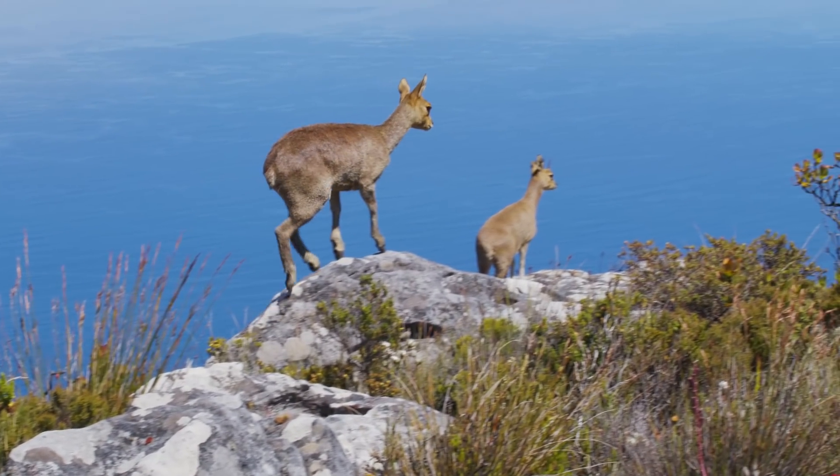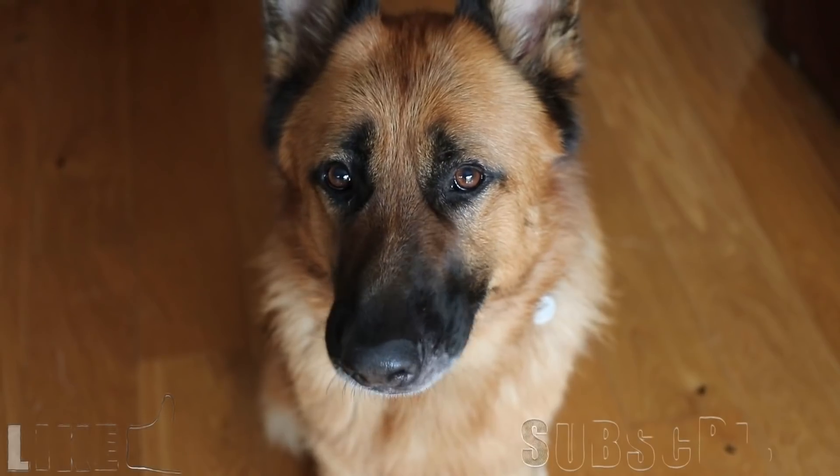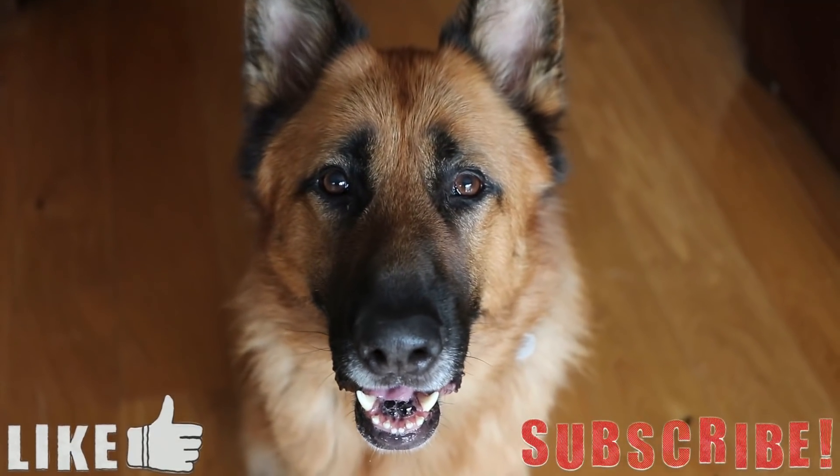But that's about it for this video. If you know of any other animals that can make it onto this list, then let me know down in the comments below. Thank you for watching, I hope you enjoyed. If you liked it, please leave a like and subscribe if you want to see more videos like these.